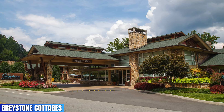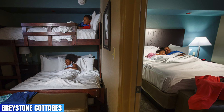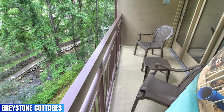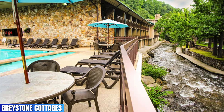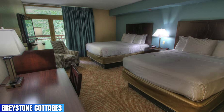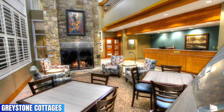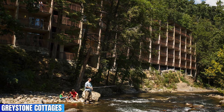Greystone Cottages features a 4.4 rating. What I love about this place is you get a free breakfast daily and the pool area is great, featuring a water slide. Plus you will love the rooms that offer views of the river, especially sitting out on your balcony. If you're looking for a very clean resort that isn't overpriced, Greystone Cottages is a great choice. Travel tip: I always recommend checking out their website for specials because most of the time you can save a good amount of money on your rooms.